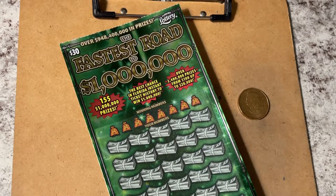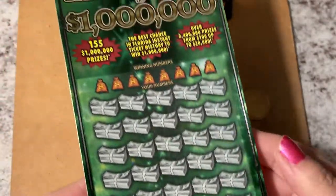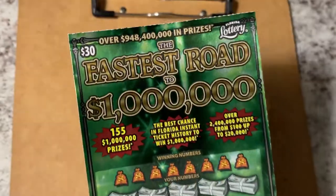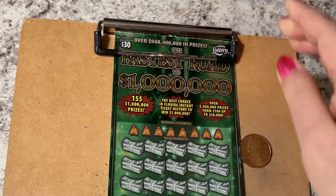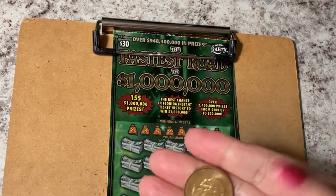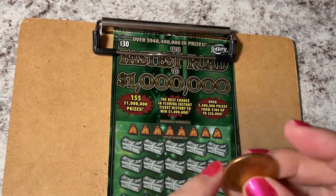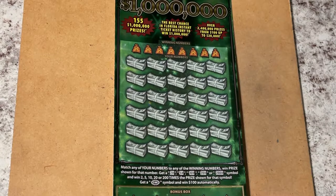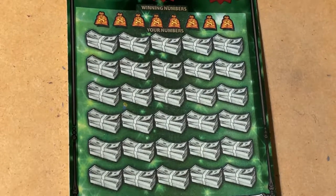Good morning everyone! It's time to scratch the 'Fastest Road to a Million' — wish me luck! Today's ticket is number 25, bought at the Express Lane gas station. I'm scratching with a Canadian coin because it has different angles and isn't completely round, so it's easier to scratch with. Let me zoom in so you can see everything.